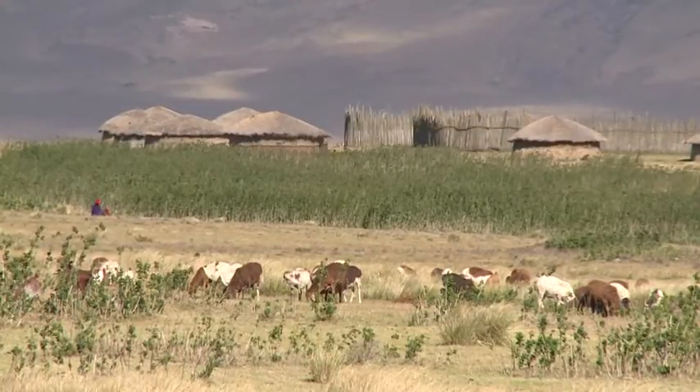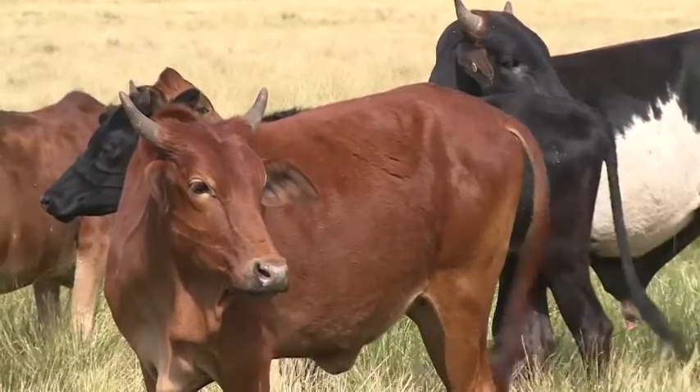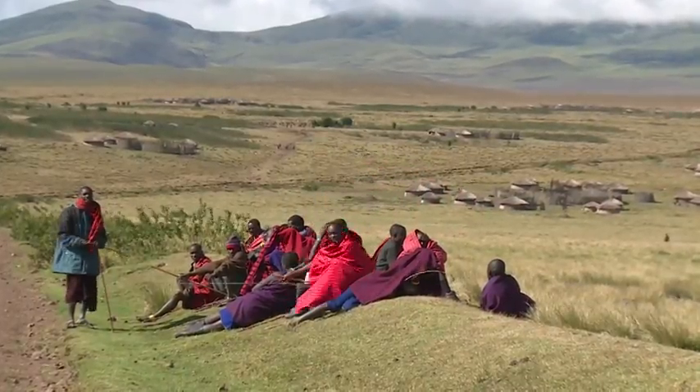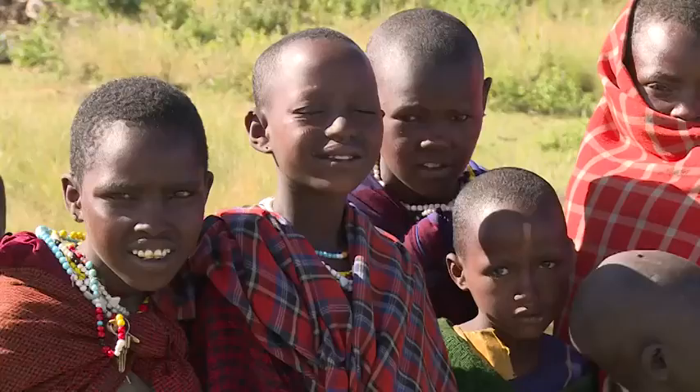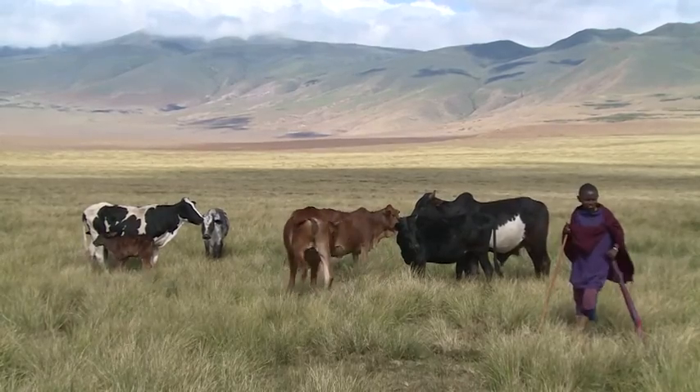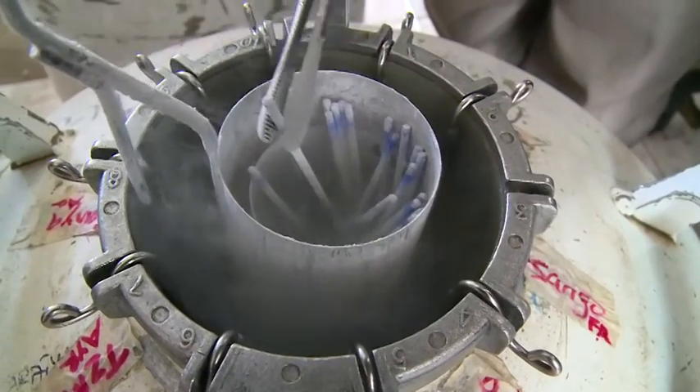In this part of central Tanzania, the cows and the tribes live a quiet life. There are no bulls to disturb the peace. The community doesn't need them. They have frozen semen.